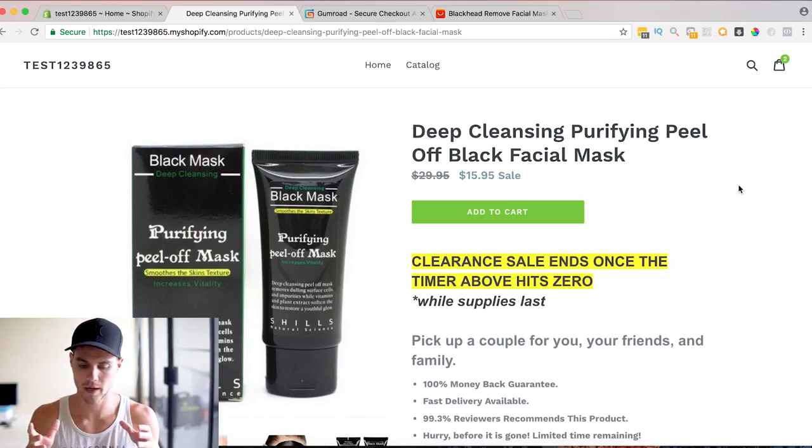Alright guys, this is assuming that you have watched the other videos or you at least have a decent website — good product photos, a good description, a bright colored add-to-cart button, all of the above. These tips are things that you can do on top of that. If you don't have the basics then nothing's going to work, but if you have the basics these will help you out.